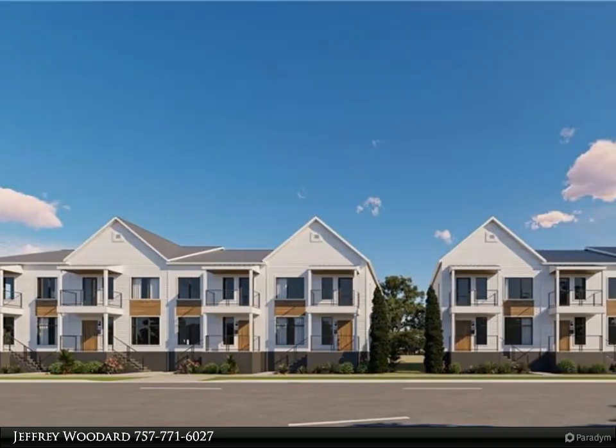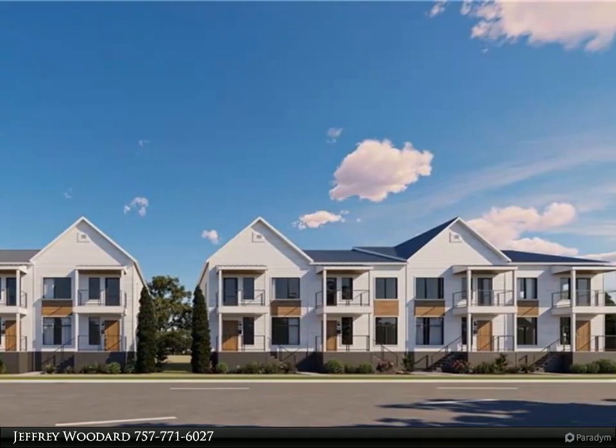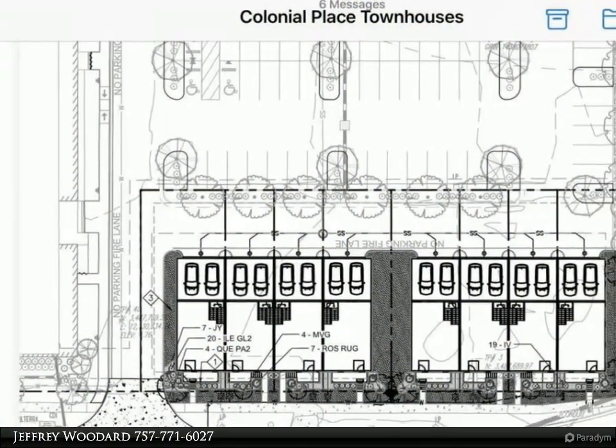This Berkshire Hathaway Home Services Towne Realty property video is presented by Jeffrey Woodard. Welcome to Sterling Place, the original name for the Colonial Place neighborhood.